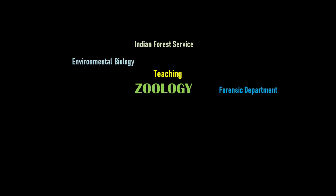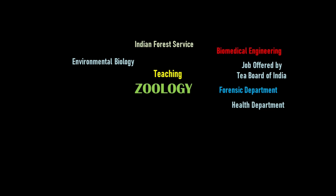In the health department, opportunities include community health officer, state health society coordinator, supervisor, and jobs offered by the Tea Board of India. Other roles include project assistant, advisory officer, and positions in biomedical engineering and post diploma in medical electronics (PDME).